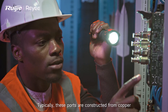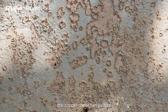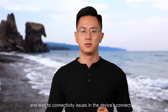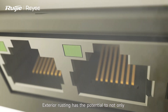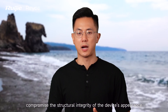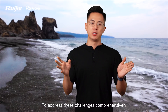The second aspect concerns the port. Typically, the ports are constructed from copper. However, in the presence of a salt spray environment, the copper metal can oxidize, leading to connectivity issues in the device's connections. Lastly, there is the issue of exterior rusting, which has the potential to not only compromise the structural integrity of the device's appearance, but also its heat conductivity.